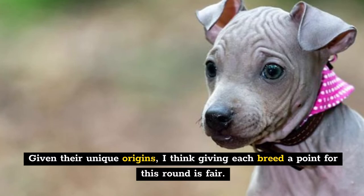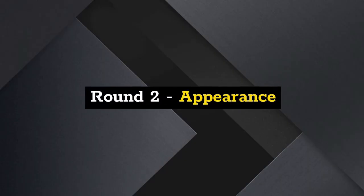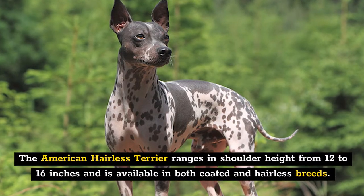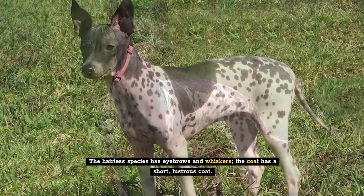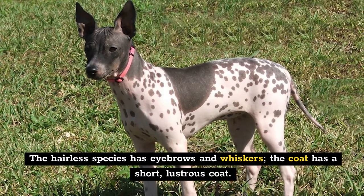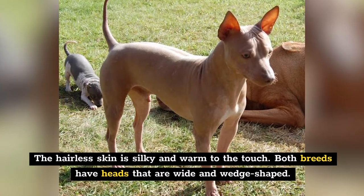Given their unique origins, I think giving each breed a point for this round is fair. Round 2: Appearance. The American Hairless Terrier ranges in shoulder height from 12 to 16 inches and is available in both coated and hairless varieties. The hairless species has eyebrows and whiskers, and the coated variety has a short, lustrous coat. The hairless skin is silky and warm to the touch.